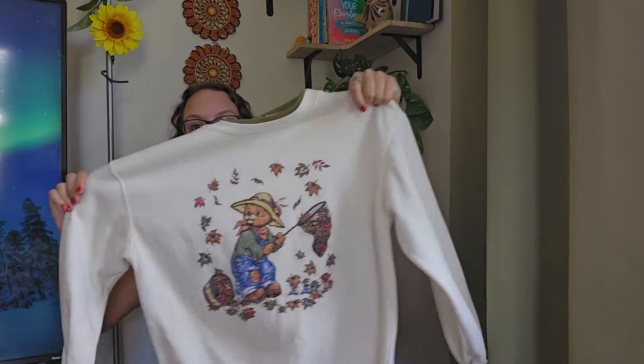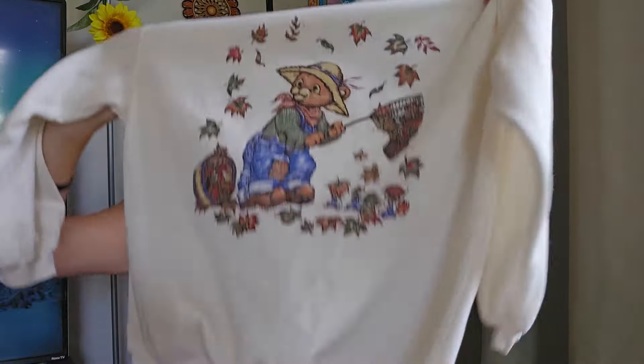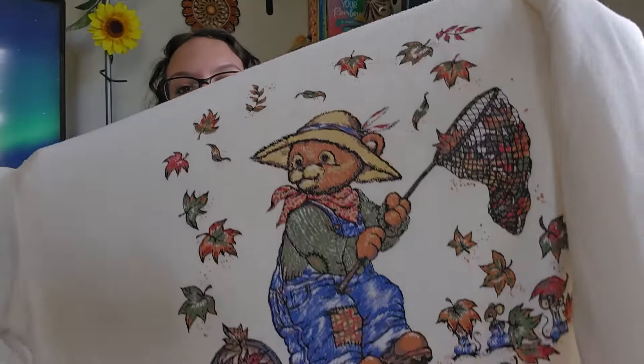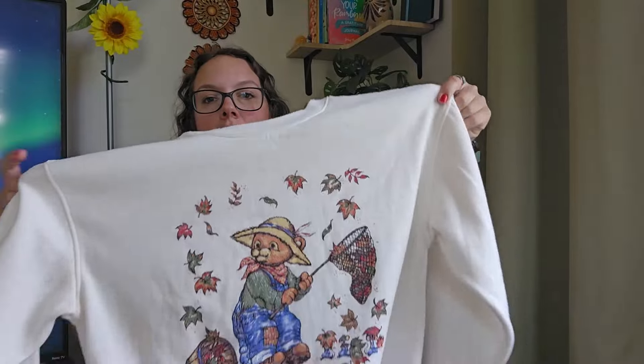This is so freaking cute — definitely vintage. There is no tag on the inside, but this fits like a large. There is a teddy bear catching leaves on it. So freaking cute. I'll be listing this around $25.